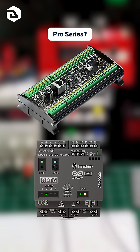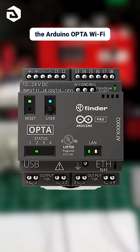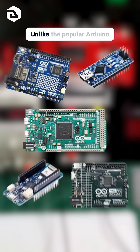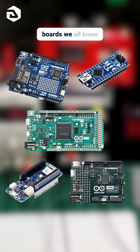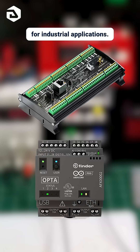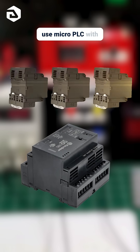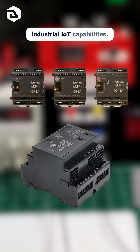Did you know that Arduino has a Pro Series? Meet two powerful products from this line-up: the Arduino Opta Wi-Fi and the Portenta Machine Control. Unlike the popular Arduino boards we all know and love, the Pro Series is specifically designed for industrial applications. The Opta Wi-Fi is a secure and easy-to-use micro PLC with industrial IoT capabilities.